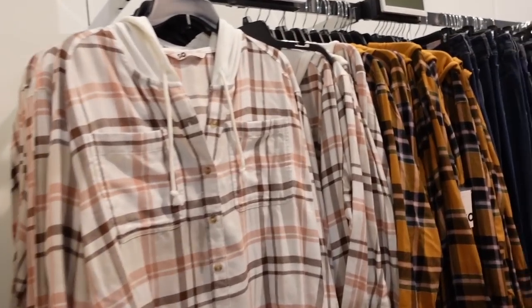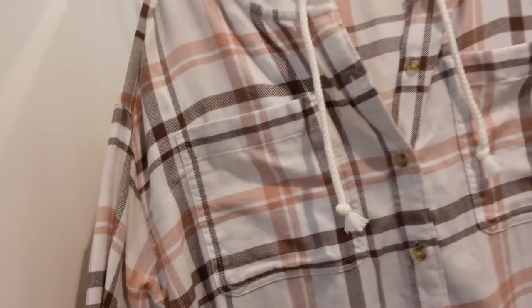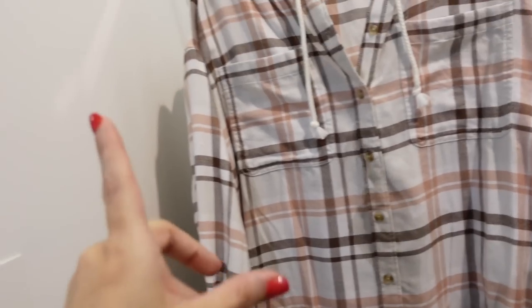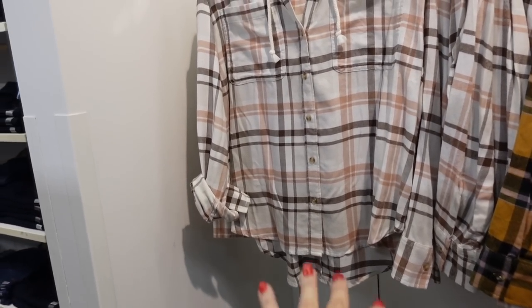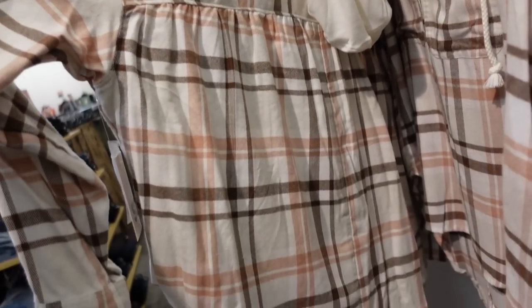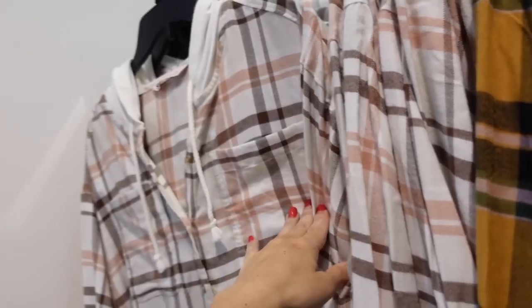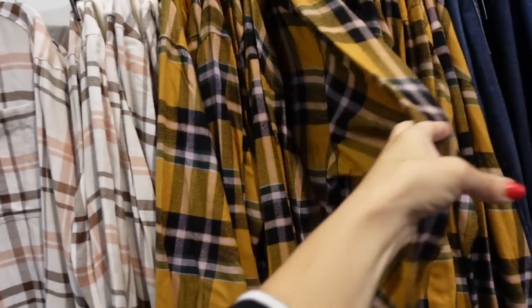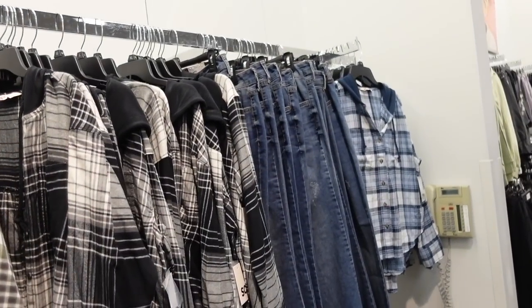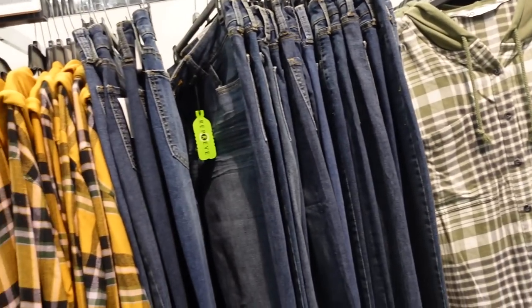Hooded flannels from Selby's — soft, lightweight flannel material. They have it rolled up but you can unroll it. Has that button detail, two pockets, scoops in the middle, some length in the back with the hood and pretty little gathering. Comes in ivory and brown, gold, green, black and white, and blue and white. On sale for $32.99.